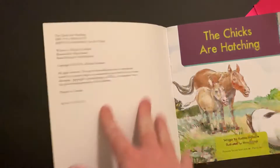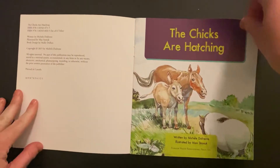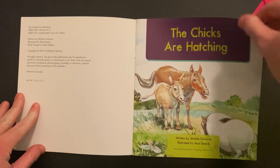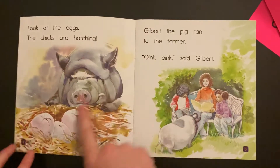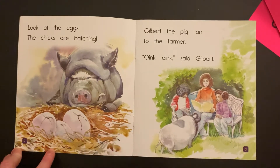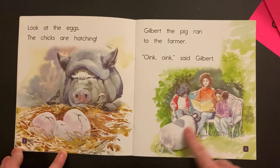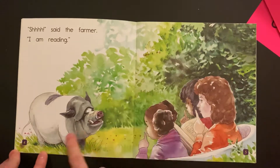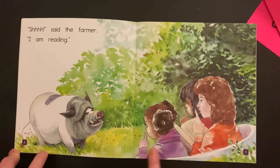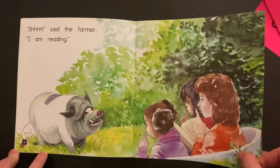Let's do our picture walk first. I really like doing the picture walk because it gets me excited for the story. The chicks are hatching. So he's watching the eggs, they're starting to crack. And then there's some kids and maybe a mom or a teacher. And then Gilbert comes over and is like, hey, the chicks are hatching. Hey, you guys, why are you telling me to be quiet? The chicks are hatching — it's important.